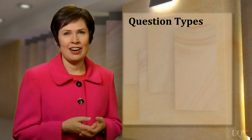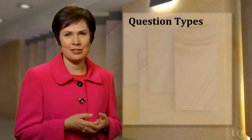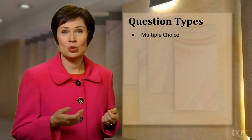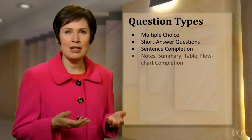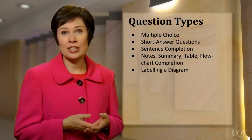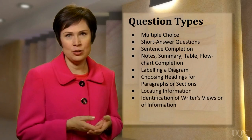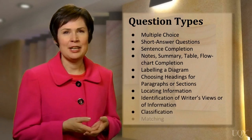To prepare well for the IELTS reading test, you need to practice all of the 10 possible question types. The question types are used randomly, and are called: multiple choice, short answer questions, sentence completion, notes/summary/table or flowchart completion, labelling a diagram, choosing headings for paragraphs or sections of a text, locating information, identification of writer's views or of information in a text, classification, and finally matching.